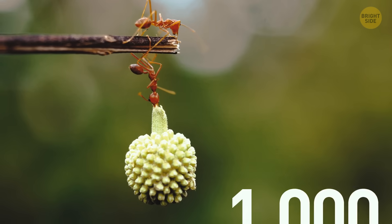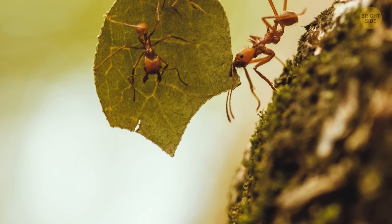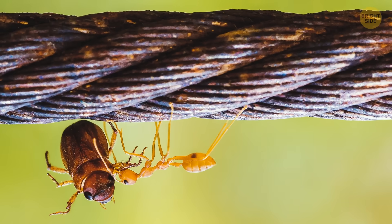An ant can lift around 1,000 times its own weight. In a group, they can drag a bird across a field without breaking a sweat. What's even crazier is that they can carry things while climbing straight up a wall — or even upside down.